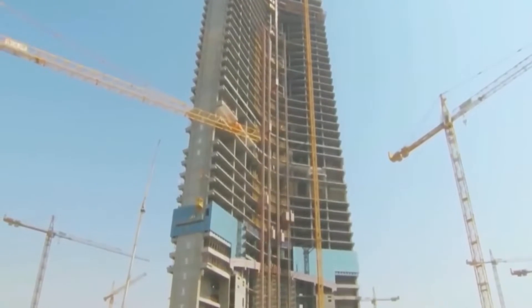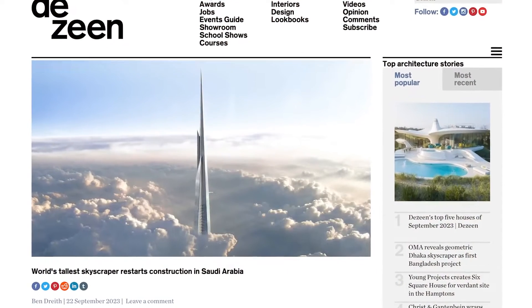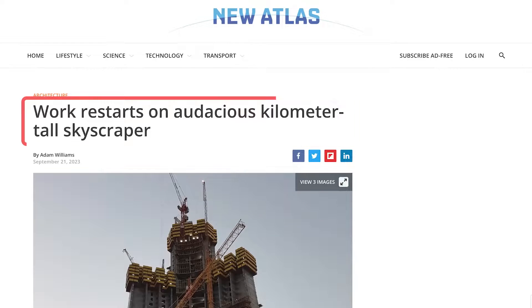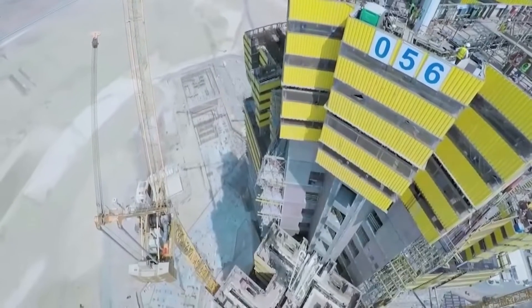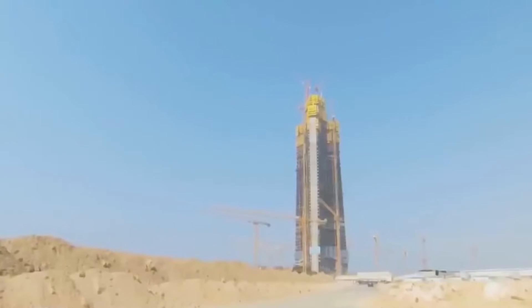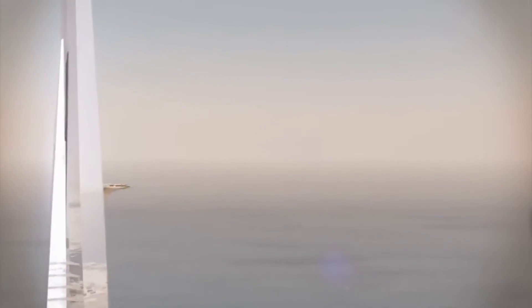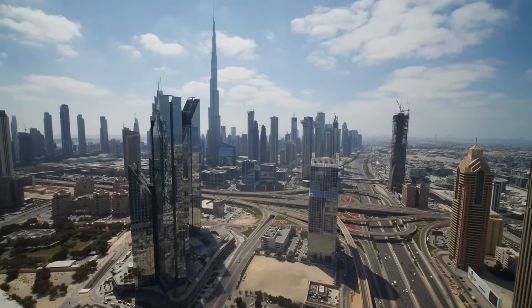Everyone thought the project would be abandoned, but at the end of September, several media reported that work had resumed on the gigantic Jeddah Tower in Saudi Arabia. Construction began a decade ago but had long since been abandoned. Once completed, this tower is set to surpass the current record holder, the Burj Khalifa Tower in Dubai.